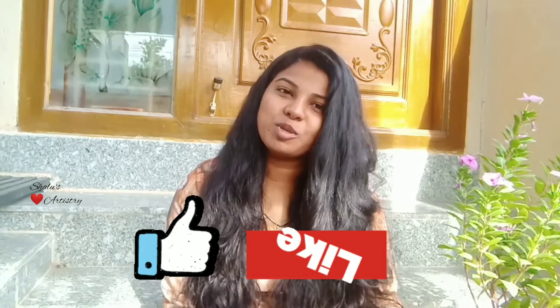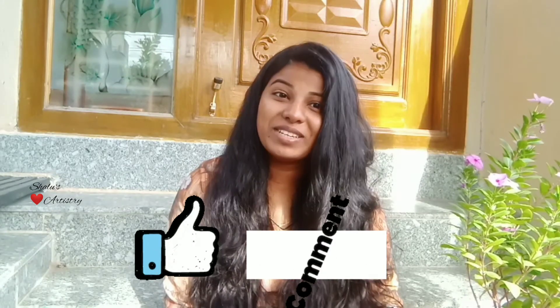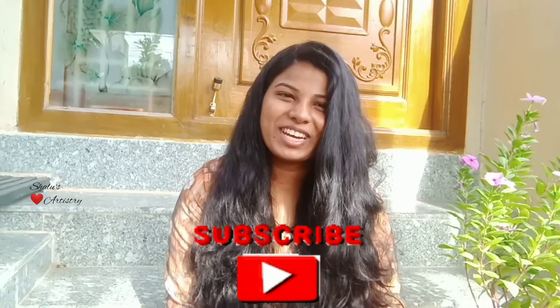Try all five hair masks and leave your experience in the comment section. If you have any doubts, also leave them in the comments and I'll try to answer in upcoming videos. If you liked this, give a thumbs up, share it with your friends, and subscribe for more such videos.